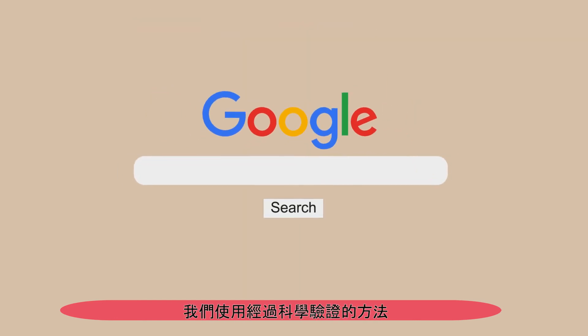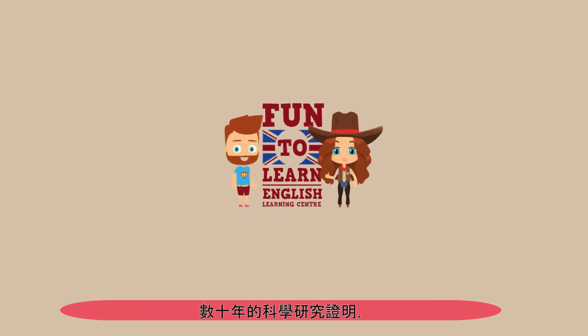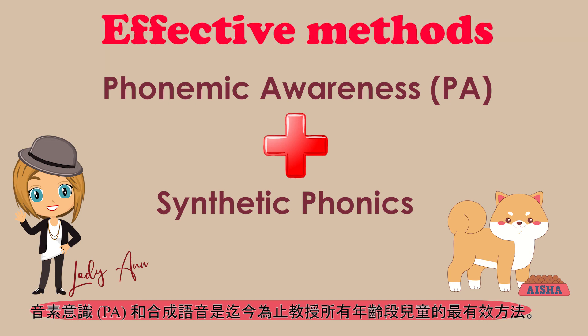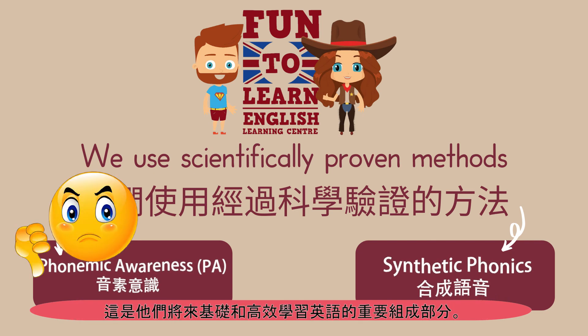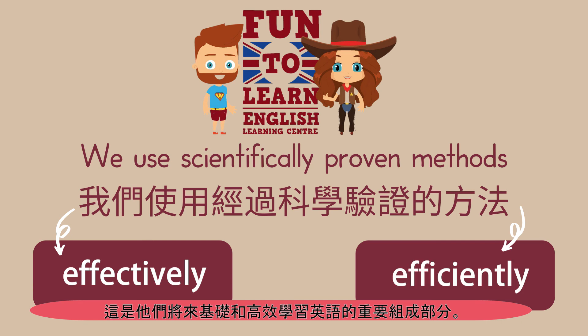We use scientifically proven methods. Decades of scientific research have proven that phonemic awareness and synthetic phonics are by far the most effective methods for teaching children of all ages to read. Reading is taught worldwide, and so many courses overlook measuring a child's phonemic awareness, which is a critical component of the reading foundation and the journey to learning the English language effectively and efficiently.